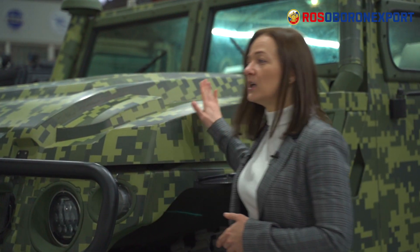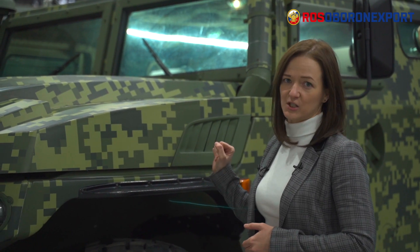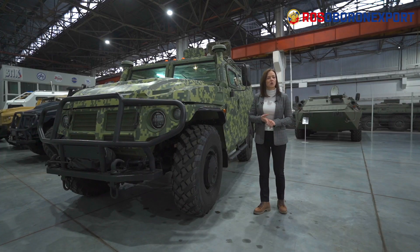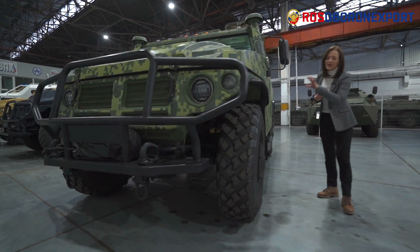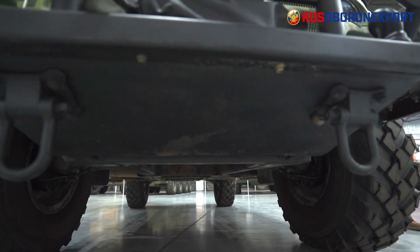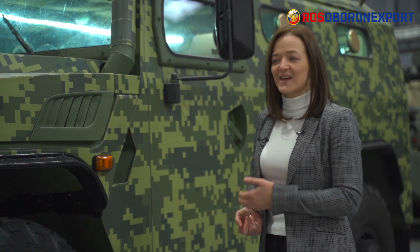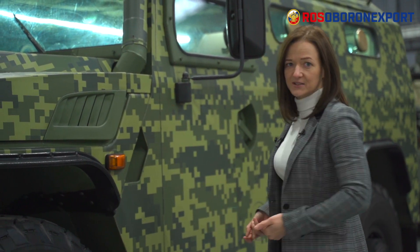Under the hood we have a 215 horsepower multi-fuel diesel engine. The peculiarity of the Tiger vehicle is its chassis. First of all, it has a flat belly — virtually there are no protruding elements and parts under the belly. When we say that this vehicle has a road clearance of 400 millimeters, that's exactly 400 millimeters at any point under the bottom.